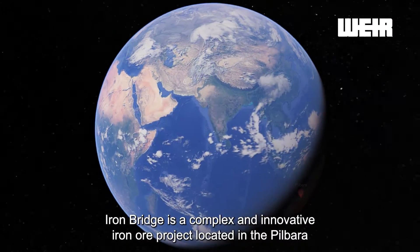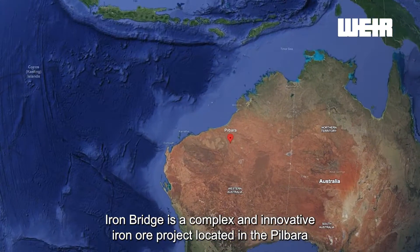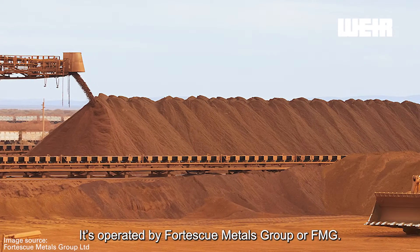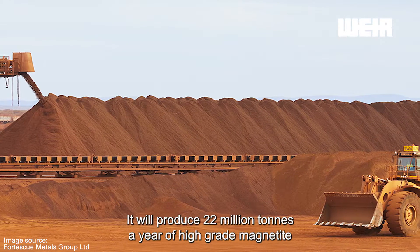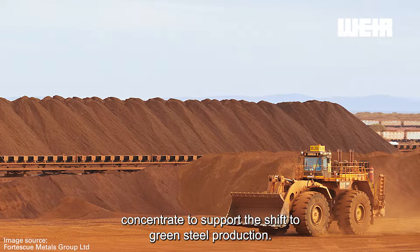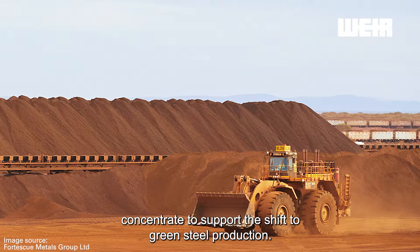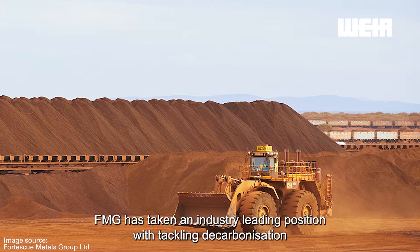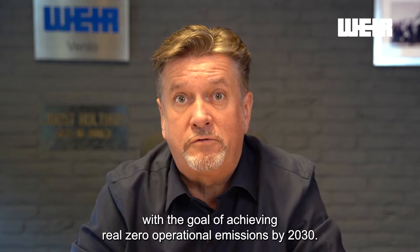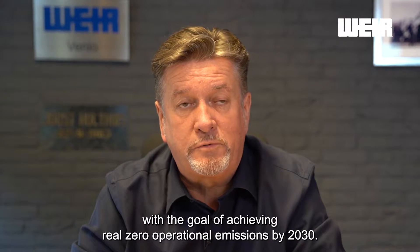IronBridge is a complex and innovative iron ore project located in the Pilbara in Western Australia. It's operated by Fortescue Metals Group, or FMG. It will produce 22 million tons a year of high-grade magnetite concentrate to support the shift to green steel production. FMG has taken an industry-leading position in tackling decarbonisation with the goal of achieving real zero operational emissions by 2030.